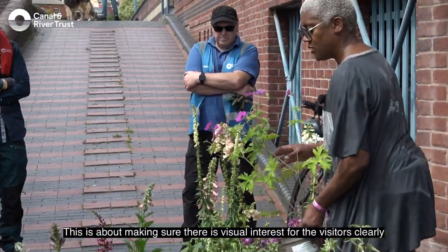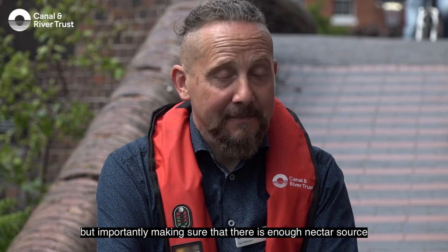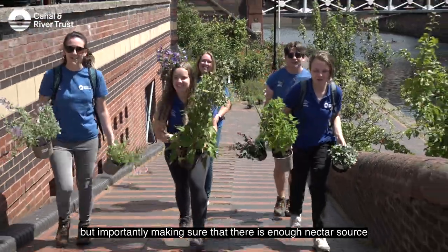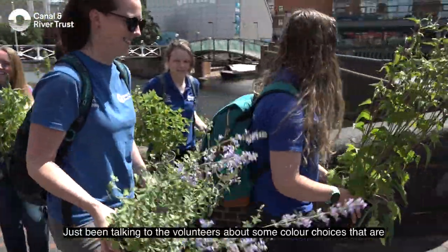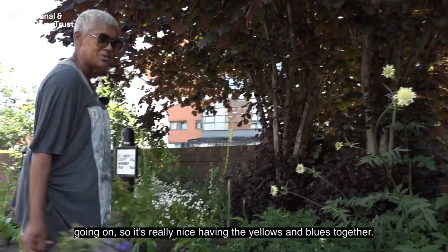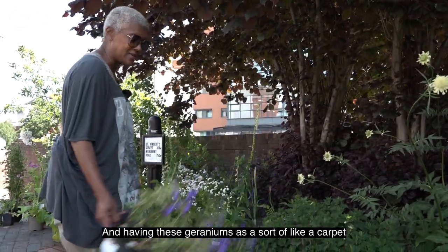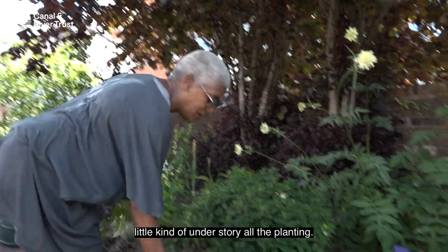This is about making sure there is visual interest for visitors, but importantly making sure there's enough nectar source throughout the year for the wildlife. I've just been talking to the volunteers about some colour choices — it's really nice having the yellows and blues together, and having these geraniums as a kind of carpet that will understory all the planting.